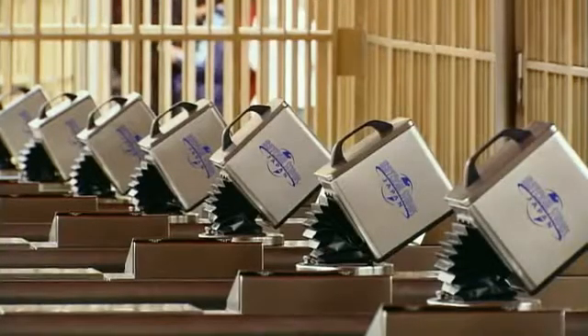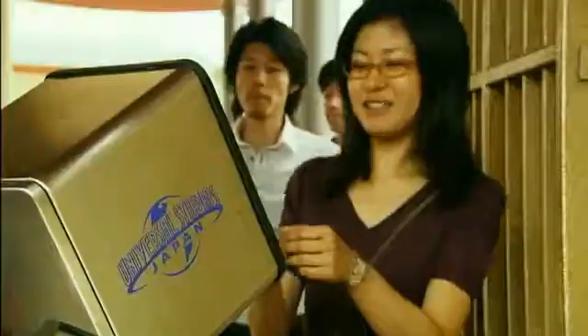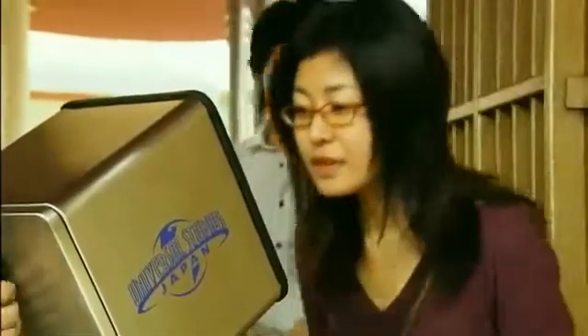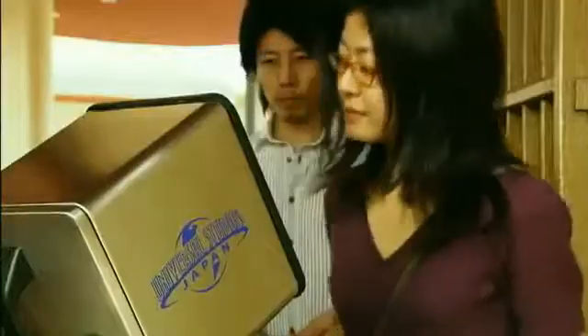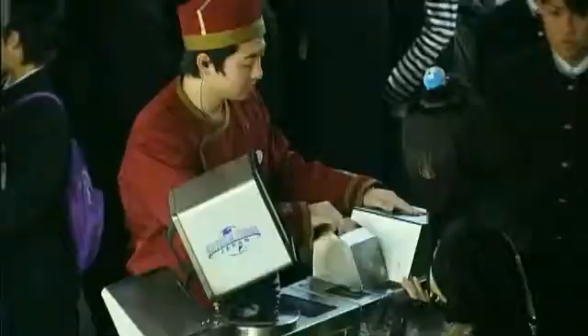To realize more efficient ticketing and smoother entry, Universal Studios Japan had been considering a system applying biometrics. After a thorough study, they chose the access control system utilizing user-friendly face recognition technology.